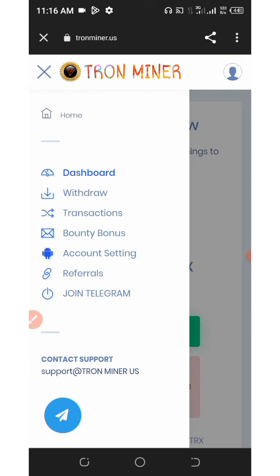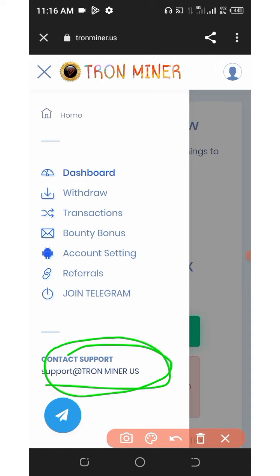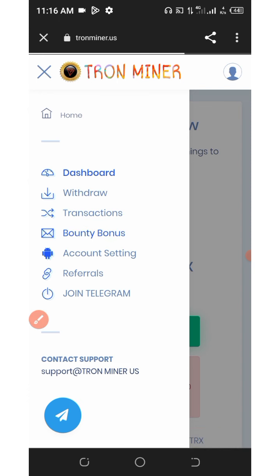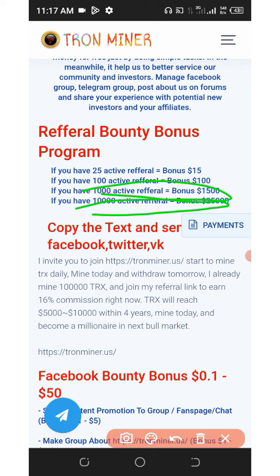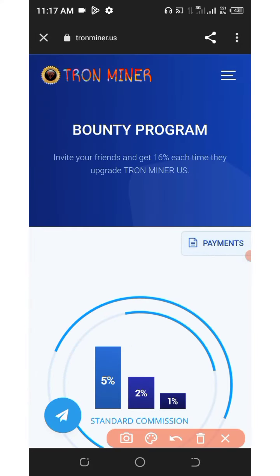If you have any problems, go to Telegram, click 'Join Telegram,' and join the group, or contact them via the support email address. You can also see your transaction details and join the bounty bonuses. With 25 active referrals you earn a $15 bonus; 100 active referrals earns $100; 1,000 active referrals earns $1,500; and 10,000 active referrals earns a $25,000 bonus.